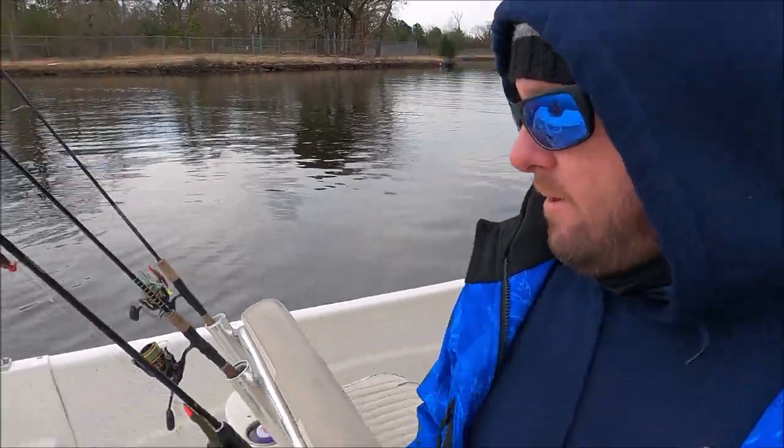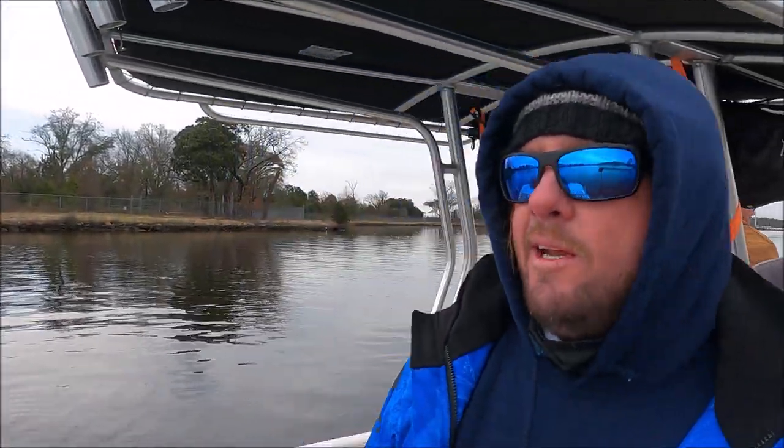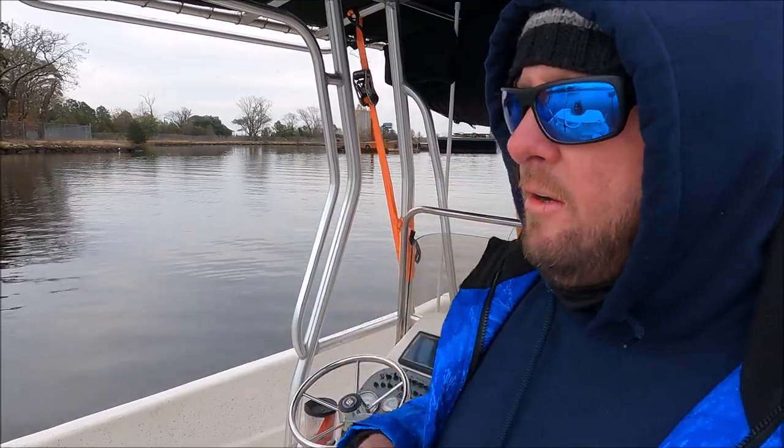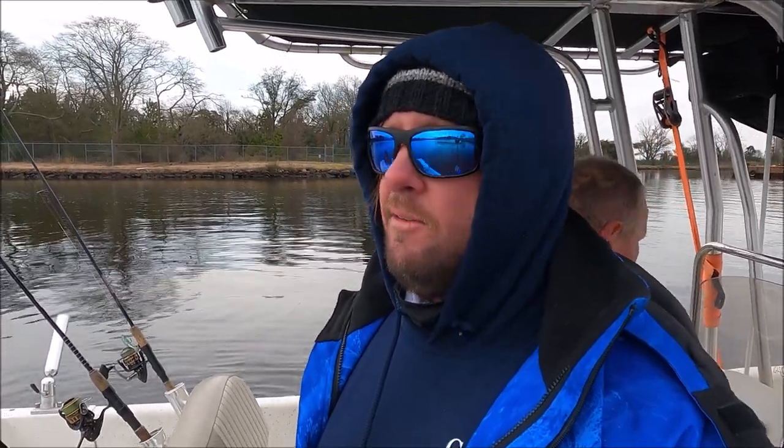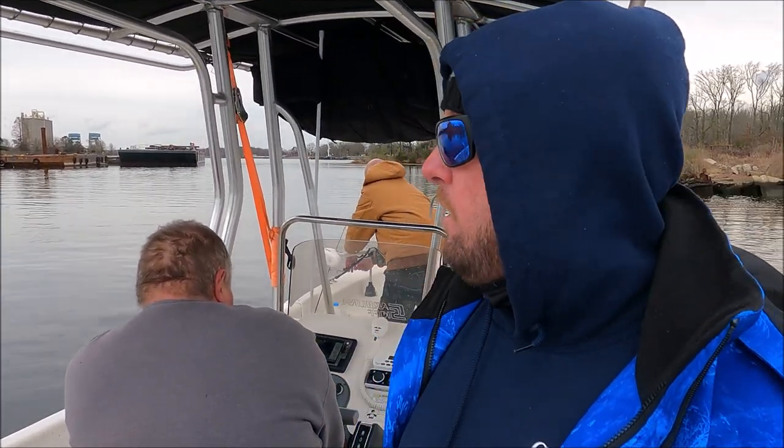We'll wrap it up and head in now. We've been out here for a couple of hours and the fishing wasn't really hot and heavy, but we did catch a couple — we caught five. Got some nice ones though. It's kind of a quality over quantity thing. But for the end of January with it being 30 degrees outside, it is really good fishing. There isn't a whole lot in saltwater that we can catch in Virginia in the winter like this.